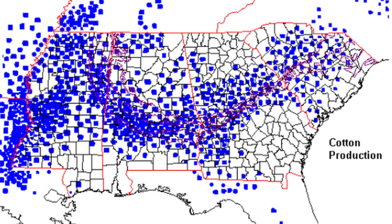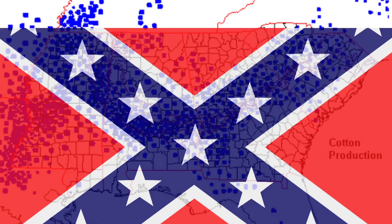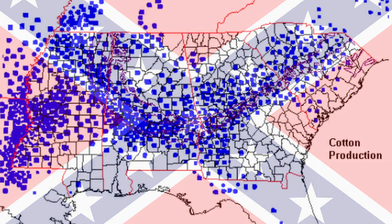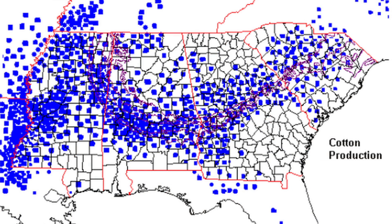So people moved in and farmed it. A map showing cotton production in 1859 — the cotton farms thrived where the soil was richer with nutrition, and then slavery followed, leading to a much higher density of African Americans just a few years later at the end of the Civil War. While many chose to move to other regions, many stayed.